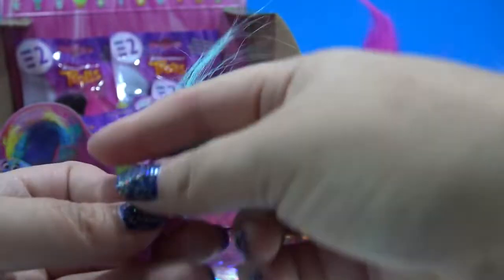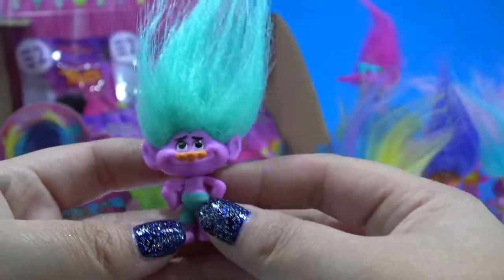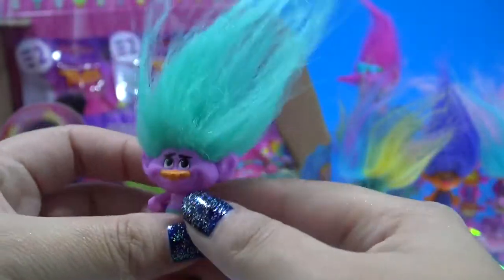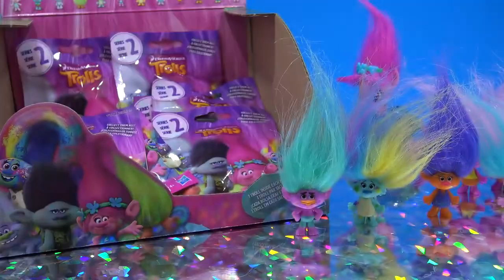And this is — I think this is Creek. Alright, cool. Teal hair and pink skin on Creek. That's almost the same color pink as Miss Cheerley.